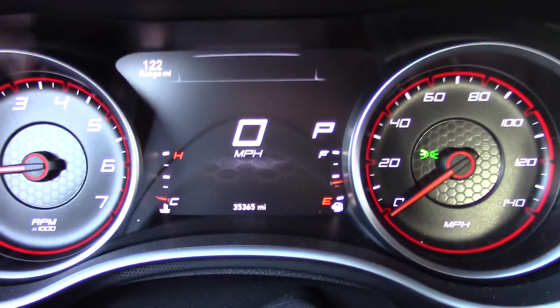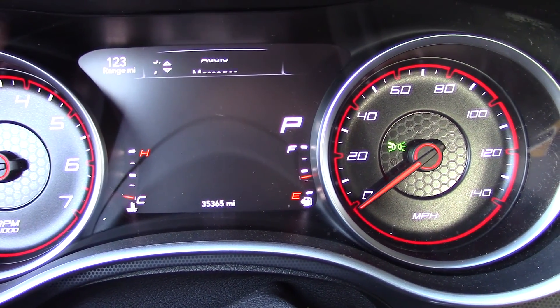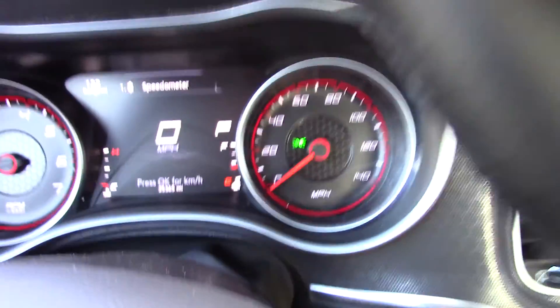Here are the gauges — pretty simple. You can change it: there's miles per hour, you can go through all that stuff, view your messages on your phone, look at information about the car, fuel economy, vehicle info and whatnot. I just leave it on the speedometer.